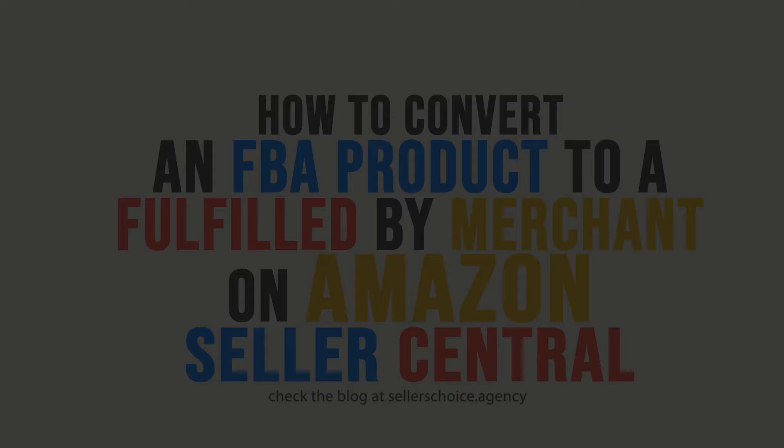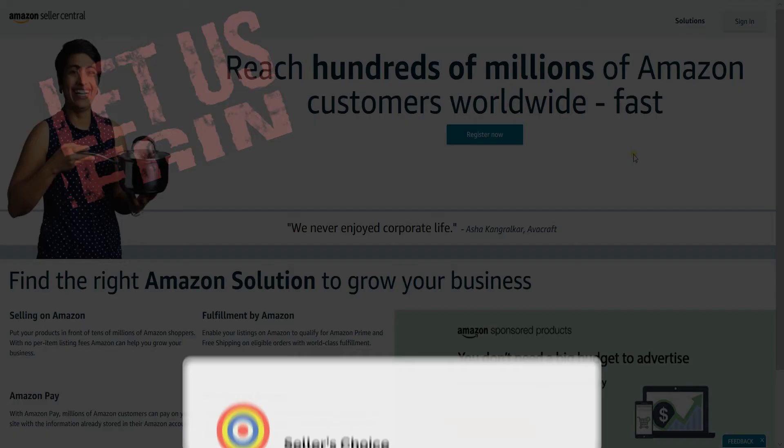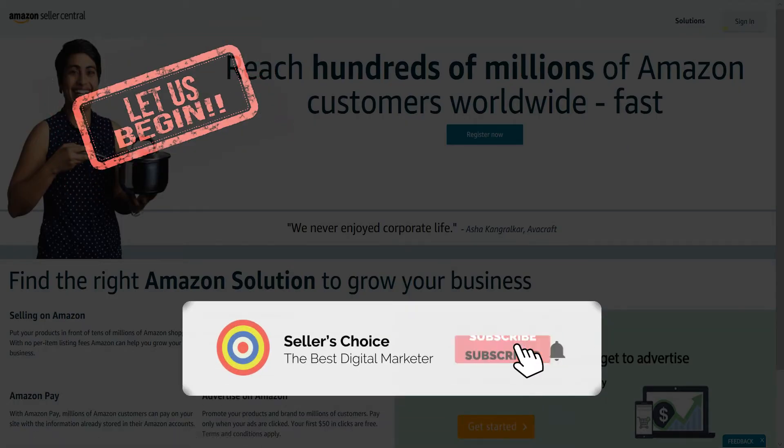When your item has lost its popularity and you need to lay low, you can always opt to not use FBA, and we will walk you through on how to do it. So let's get started. Don't forget to hit the subscribe button.